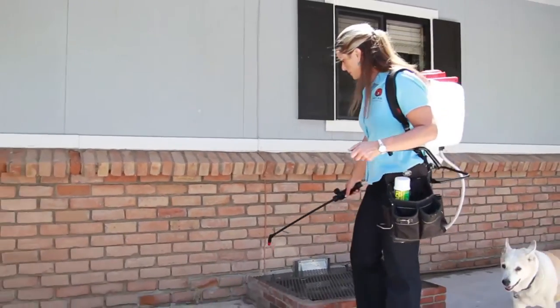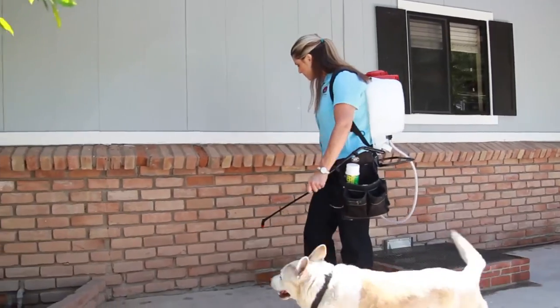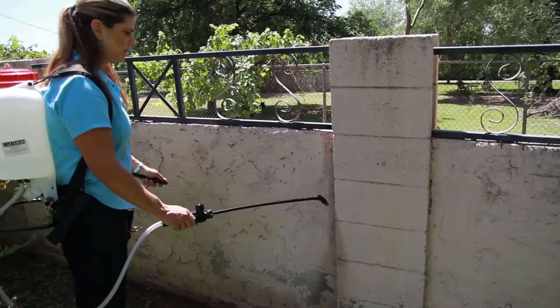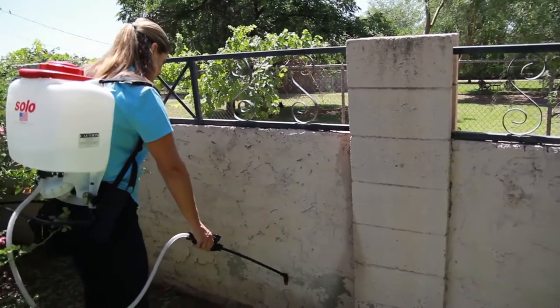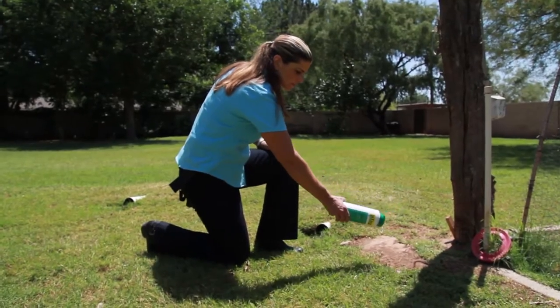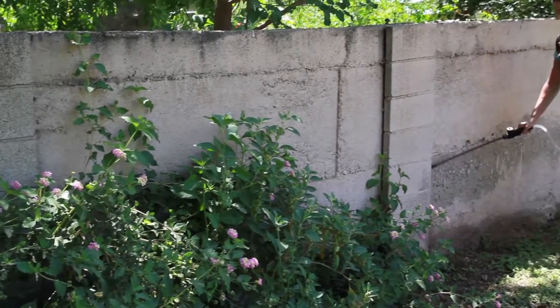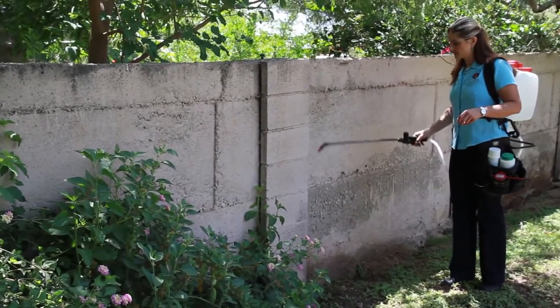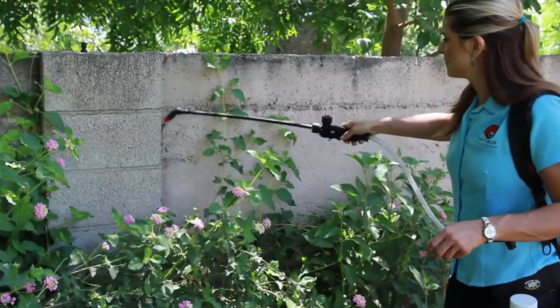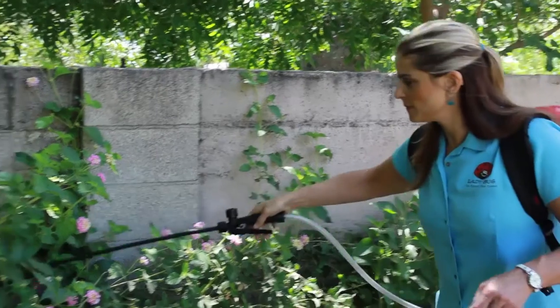Our service includes a barrier treatment around the home, walkways, driveways, mailboxes, garages, fence lines, around the pool and barbecue areas, and any other areas that will be a harborage for a pest. By providing a detailed exterior treatment, we stop the pests before they have an opportunity to enter the home. We rely on our expertise of placing our natural products specifically where we know pests harbor and breed, reducing pest issues at the source.